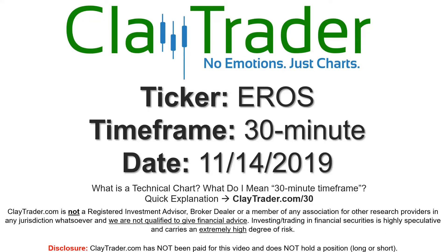Hey, it's Clay and this will be a video chart on ticker symbol EROS. We will take a look at the 30-minute timeframe. If you're new to charts and not sure what I mean by 30-minute, I do offer an explanation video at that link, so if you go there, I'll explain in detail.